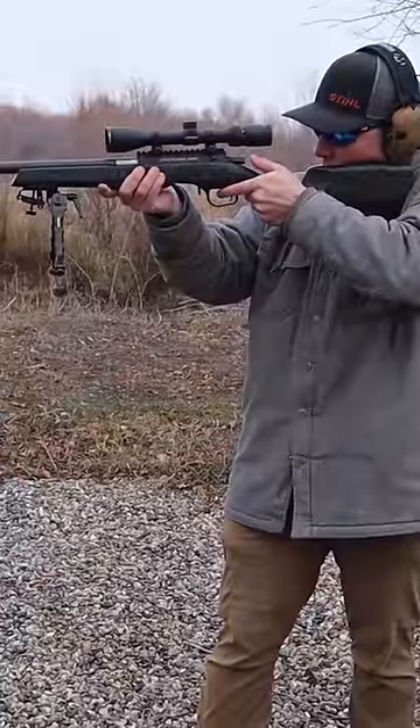17HMR out of the Christensen Arms Ranger. Punched a hole right through, and it tore a big chunk.